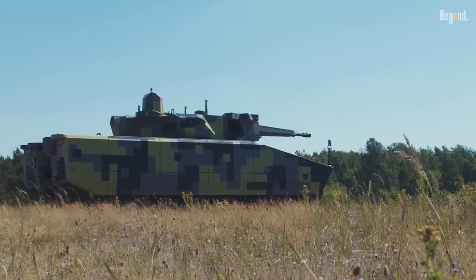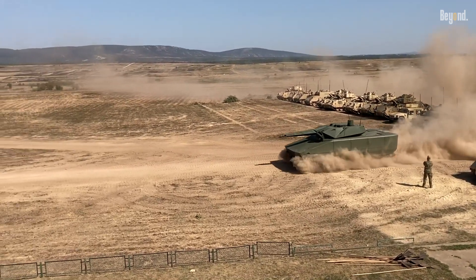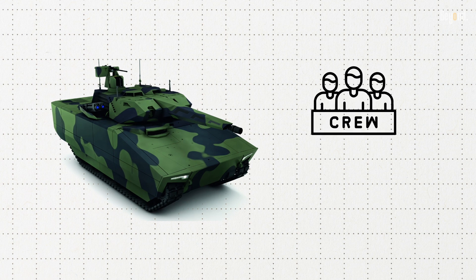This is attained through a common drive module and up to five interchangeable mission kits that can be swapped in under eight hours. It can also carry three crew members besides up to eight soldiers.